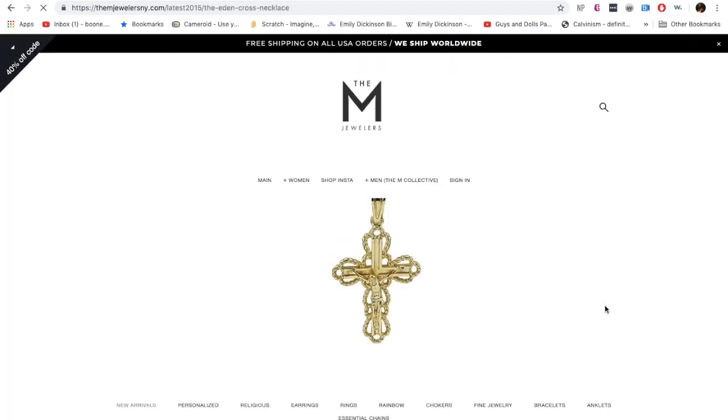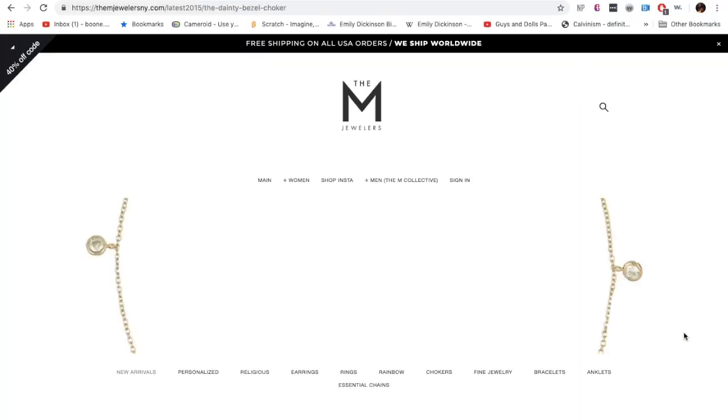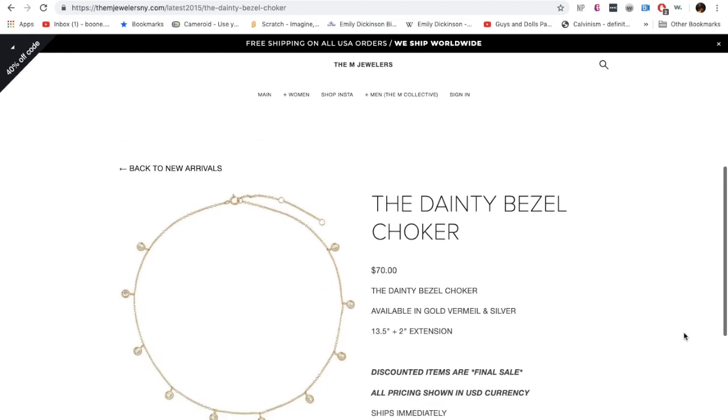I got two of their necklaces. One of them is a really, really pretty cross — I'll show that when I pull it out. And another one was a choker, but it has like little balls on it. I'll show the description and I'll put the link in my bio. I want to unbox it — I haven't even opened it yet.